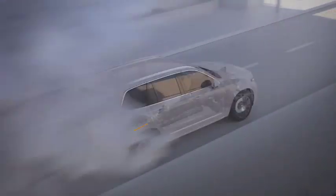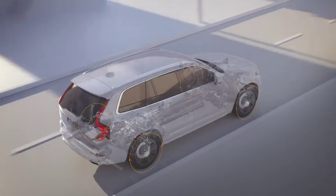A new vehicle motion control function translates a computer-calculated path into car movement.